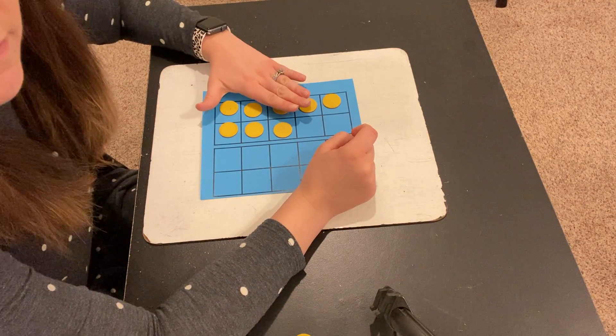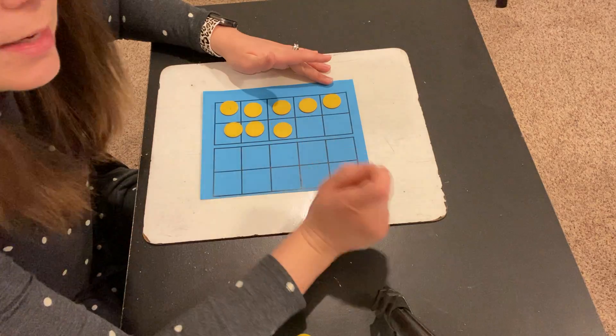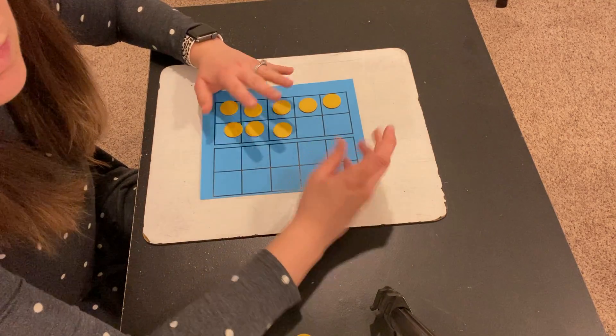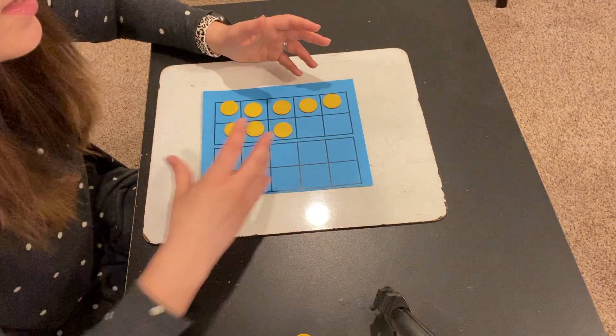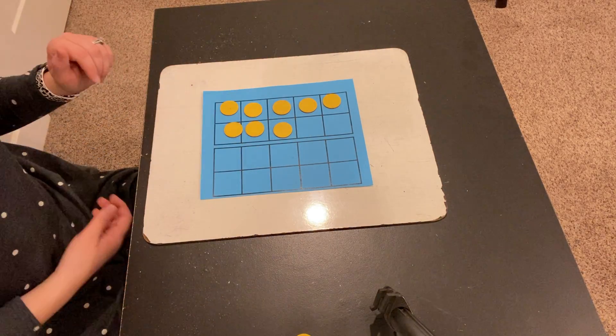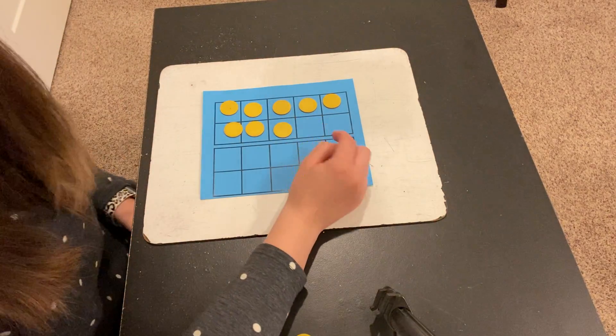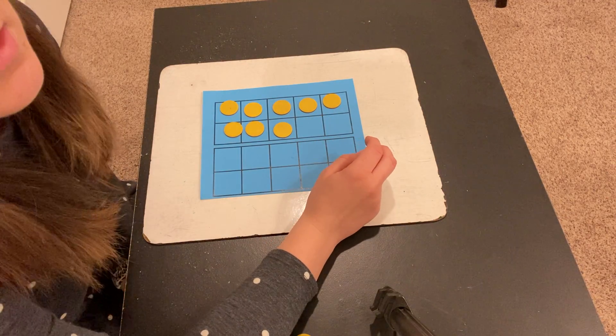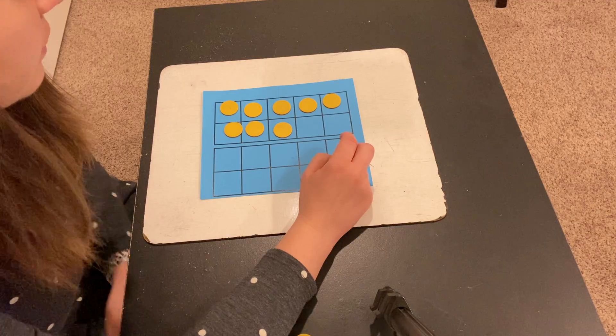So you may have been able to say 5, 6, 7, 8. By moving that counter, you were able to quickly see that this was 8, because this is usually how we see 8. Sometimes it's arranged differently, but this is a common way you see it. So you may have gotten 8 in several different ways.